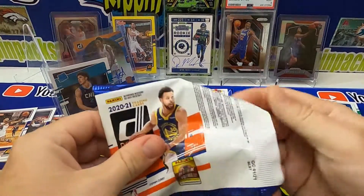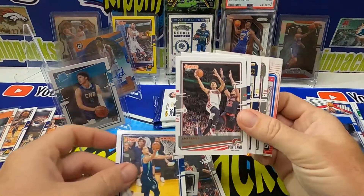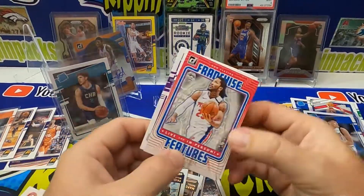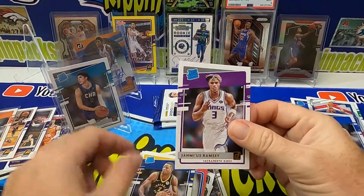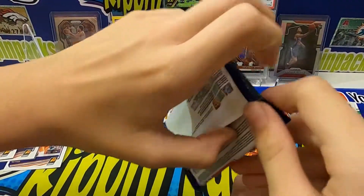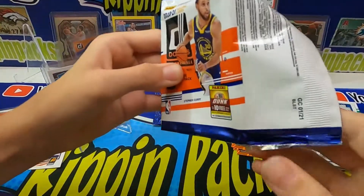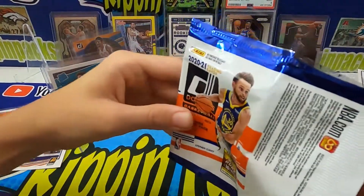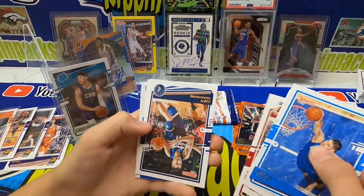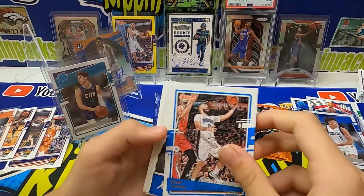All right, now I just need an orange or purple laser Suns card — let's do it. Let's see if we can pull an orange or purple laser. Come on, give us one of the Suns. Nothing in this one. That's right — you already pulled the auto and the LaMello so you've done your job.